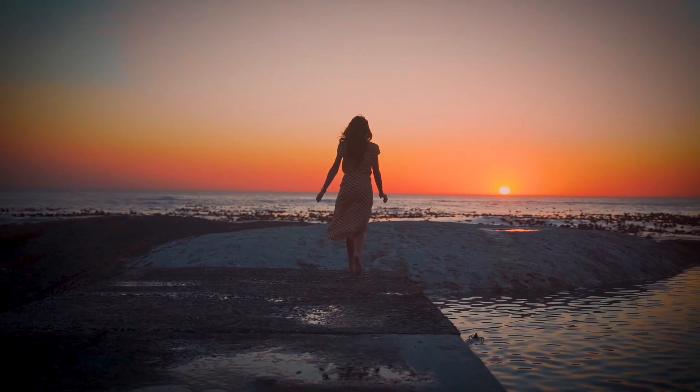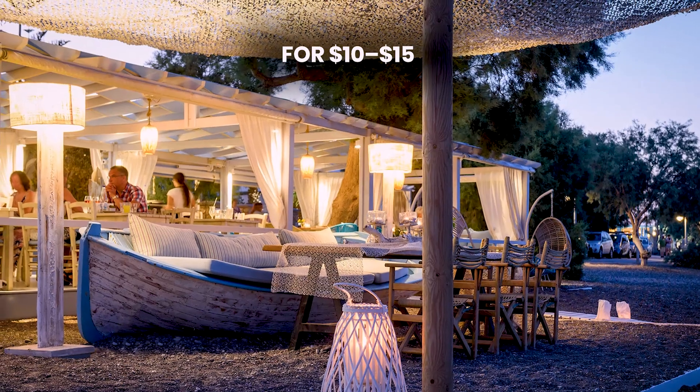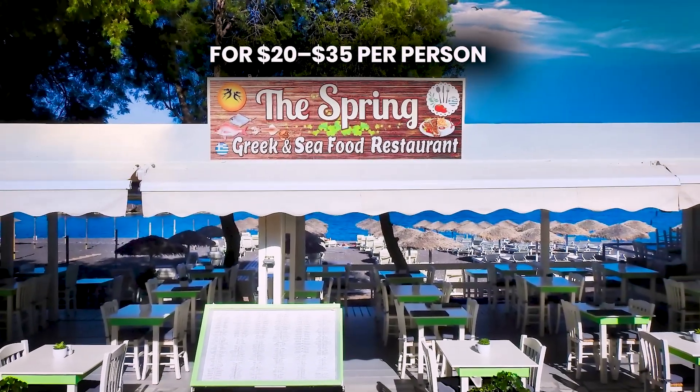As evening falls, take a stroll along the promenade, stopping for a drink at a beach bar for $10 to $15, and cap off the day with dinner at a local restaurant for $20 to $35 per person.